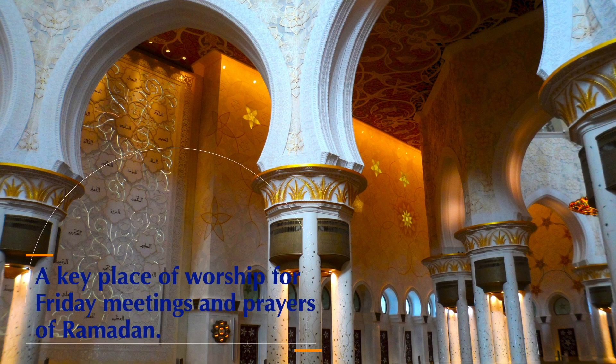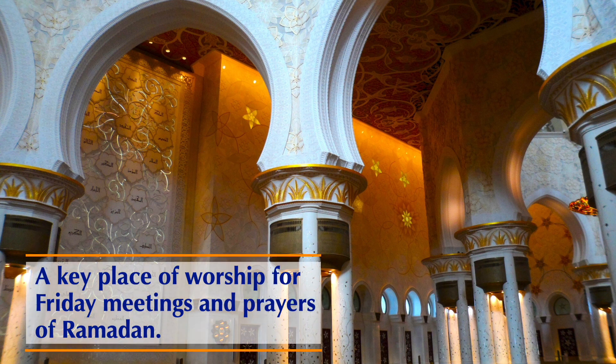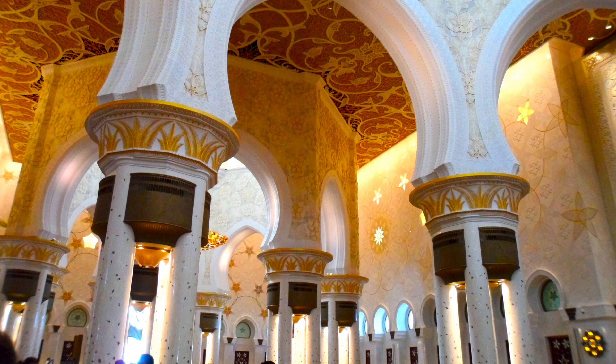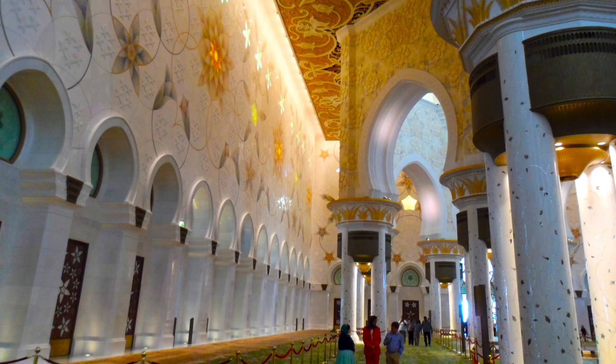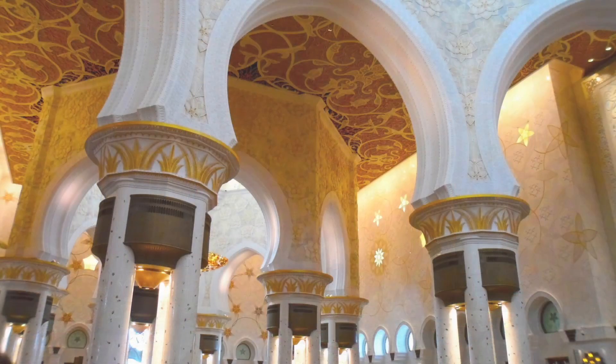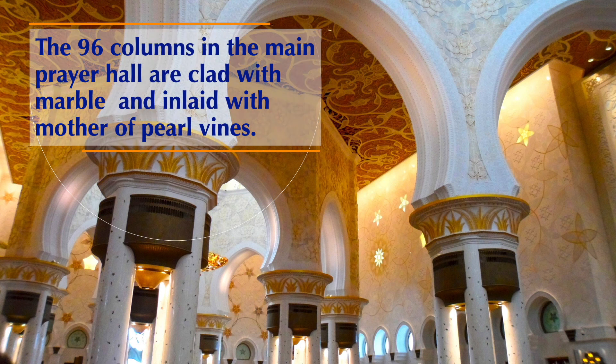The main prayer hall is a key place of worship for Friday meetings and prayers during Ramadan. The 96 columns in the main prayer hall are clad with marble and inlaid with mother of pearl vines.